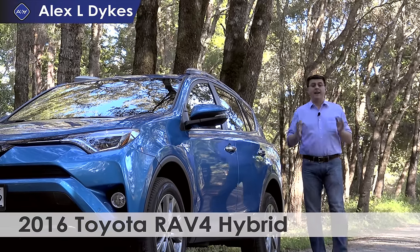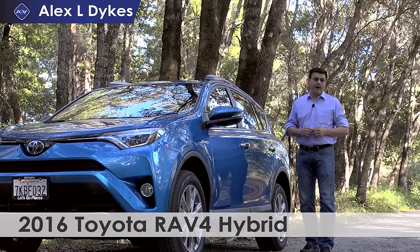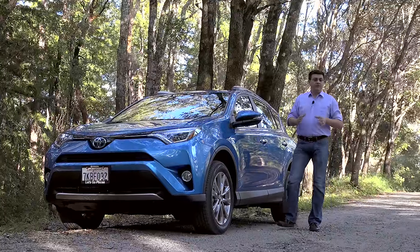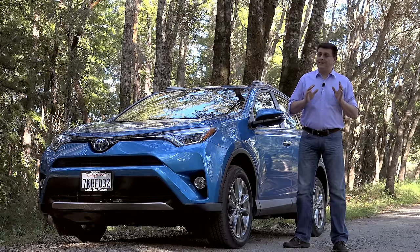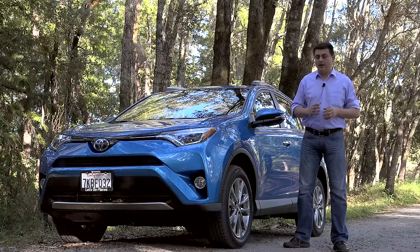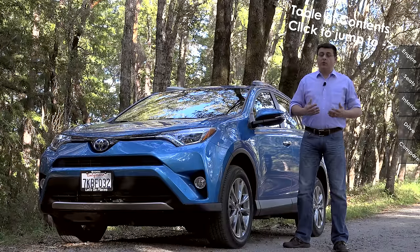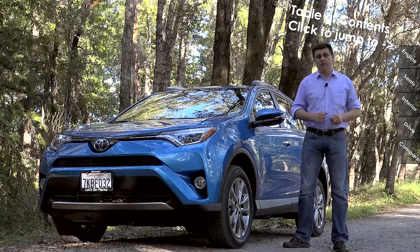Hello everyone, I'm Alex Dykes, and as promised, we are out here taking a look at the 2016 RAV4 Hybrid. This is the first full hybrid available in this compact crossover segment since Ford left the market with their Escape in 2011. That really doesn't include the XV Crosstrek, which I consider more of a mild hybrid — not a full hybrid like we're seeing in the RAV4. The Crosstrek is also considerably smaller, and it's more of a lifted hatchback than a true crossover.